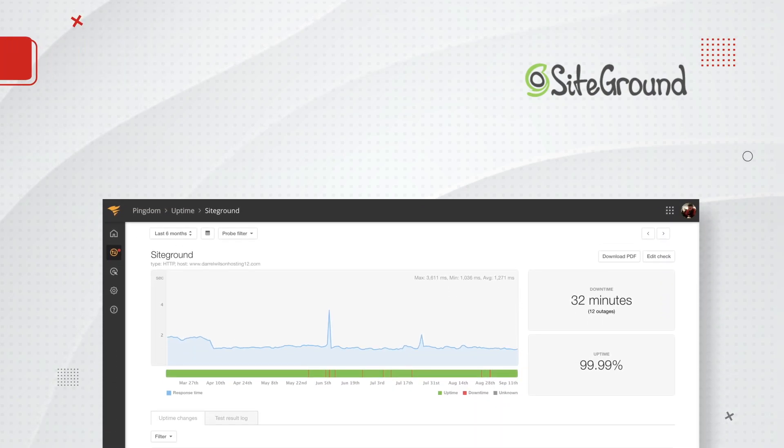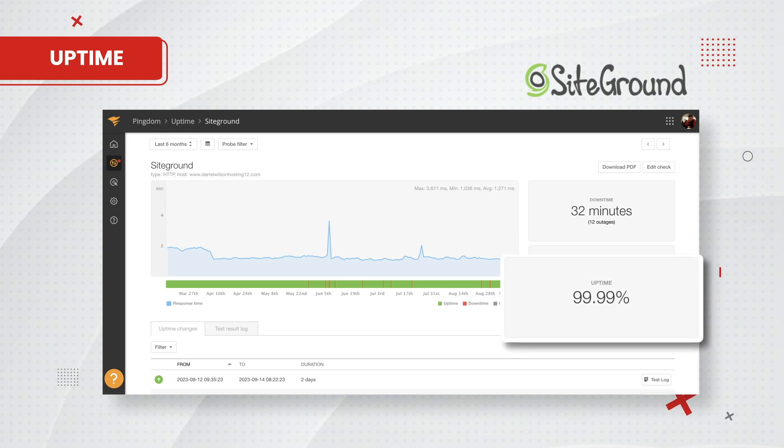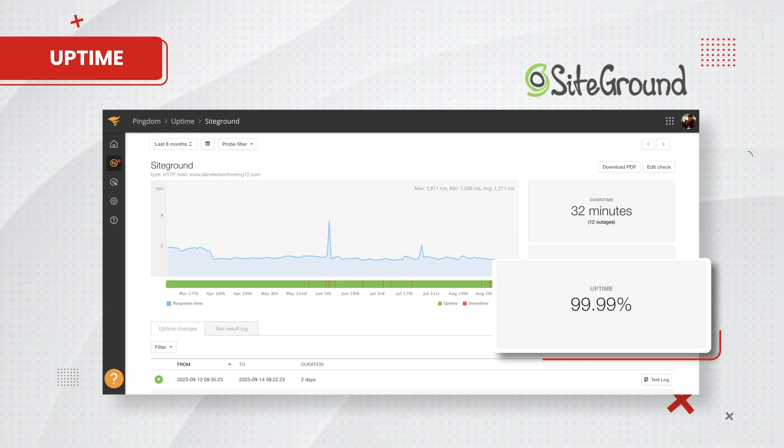We probably could have shredded another second of load time with proper optimization tools. Next, let's talk about uptime. SiteGround had an average uptime of 99.99% with only 32 minutes of downtime over the course of six months. Anything above 99.95% uptime would be considered an excellent and reliable web host according to medium.com. SiteGround meets this uptime criteria. Trust me, nobody likes a slow website.